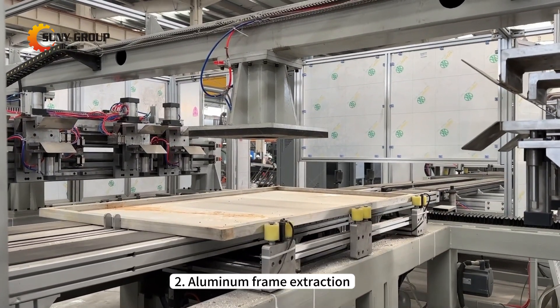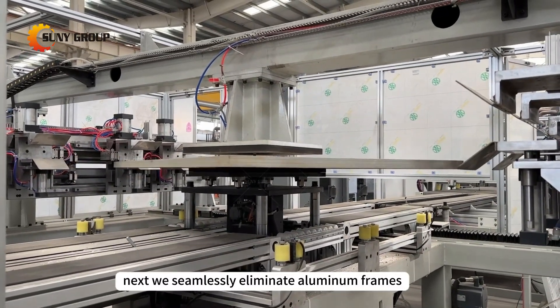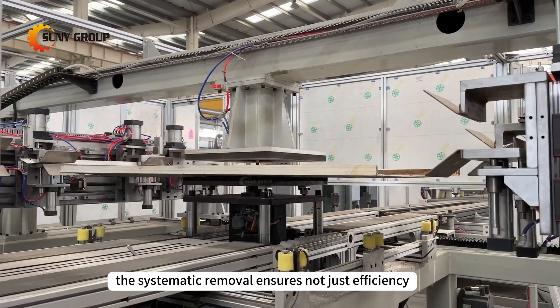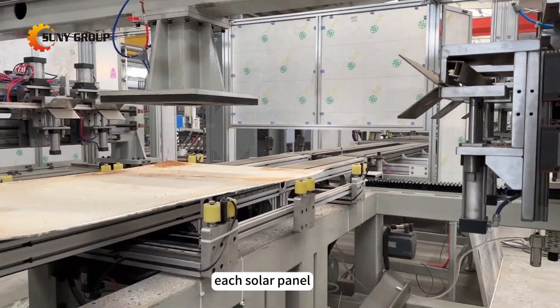2. Aluminum frame extraction. Next, we seamlessly eliminate aluminum frames, a crucial step in our recycling process. The systematic removal ensures not just efficiency but maximizes the recovery of valuable materials from each solar panel.